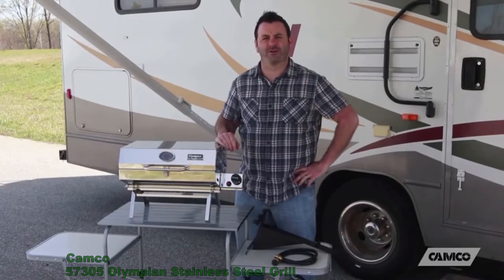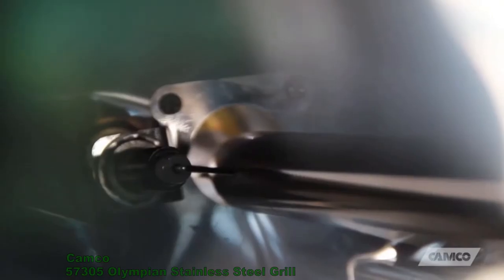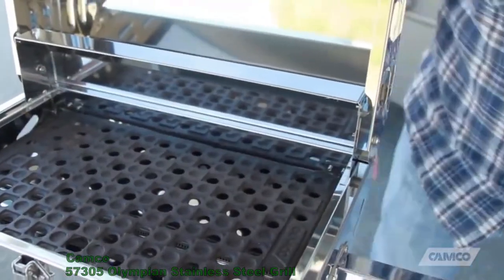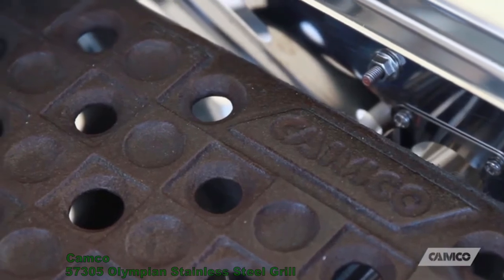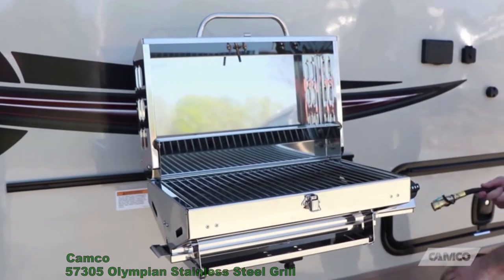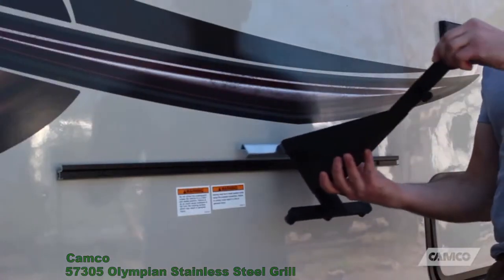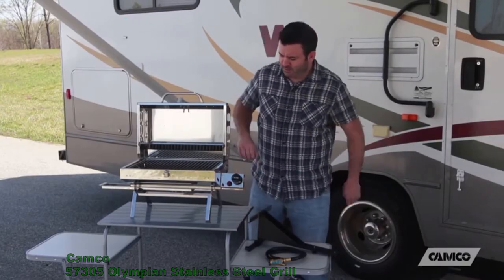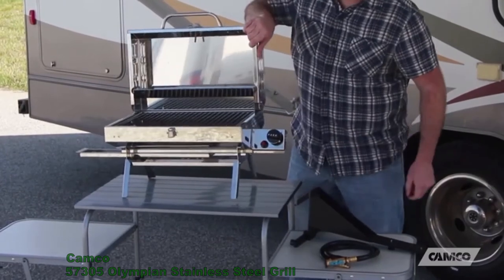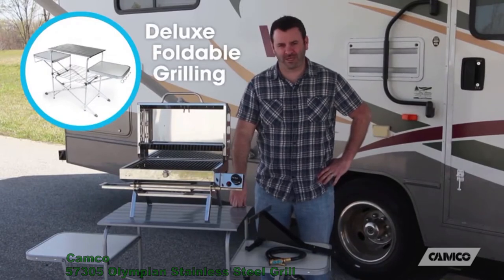It has a temperature gauge so you know how hot it's cooking. It has a piezoelectric spark igniter, so getting it started is effortless. Underneath your 180 square inches of cooking surface, you've got a cast iron smoker plate that helps give your food that delicious smoked flavor while minimizing grease fires. The 5500 also comes with an RV mounting bracket that hooks to your RV mounting rail. Or you just unfold its folding legs for use on your table top, picnic table, or on your Kamco Deluxe Foldable Grilling Table.